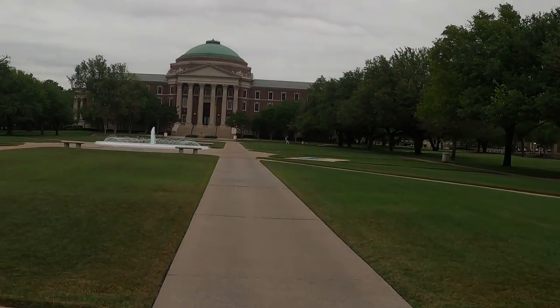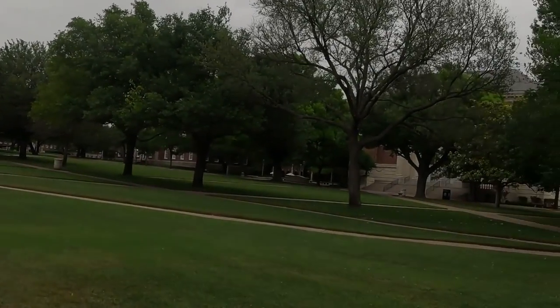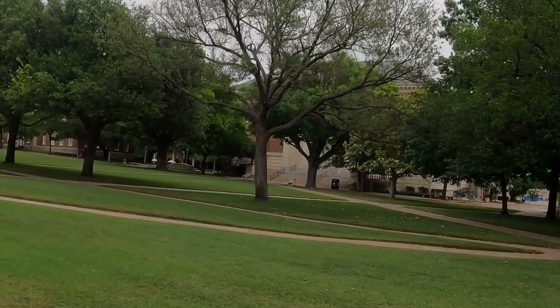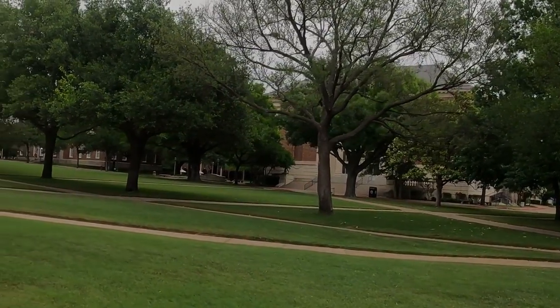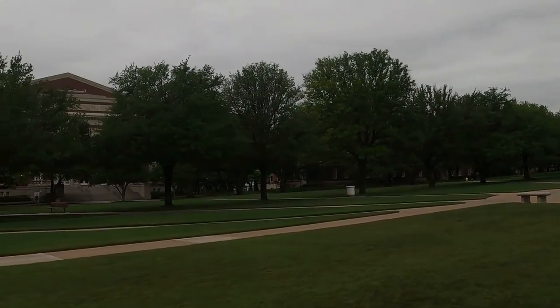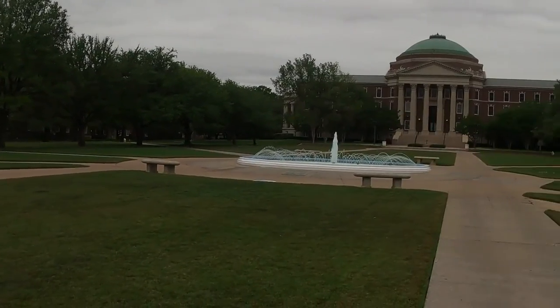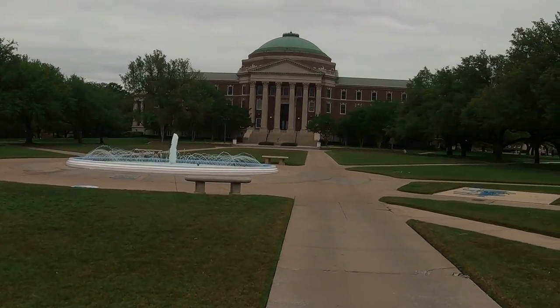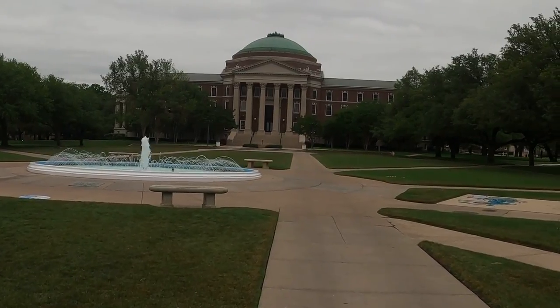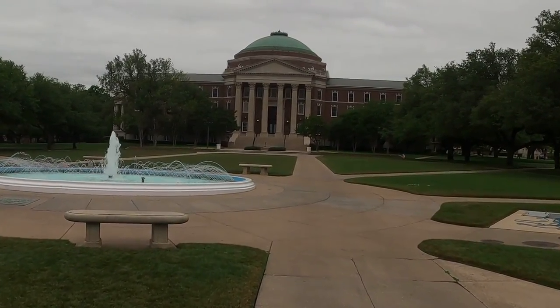A group of Dallas citizens, Heidler himself, and other local organizations initially granted the university $200,000. The university itself, however, did not open its doors to students until 1915. Its first year, SMU saw 706 students enroll, the second-largest public initial enrollment at the time.